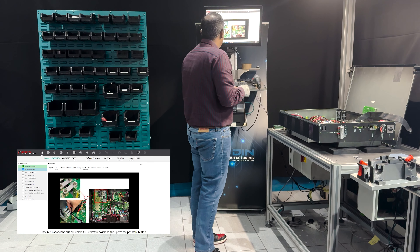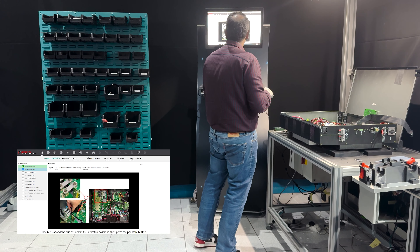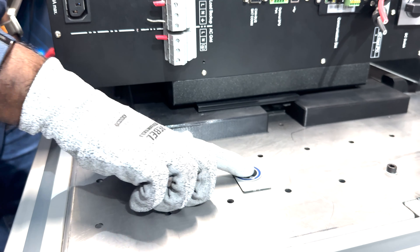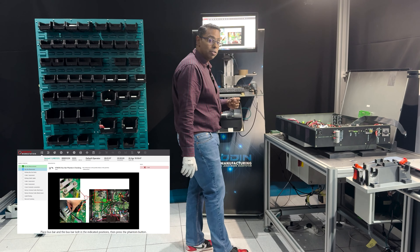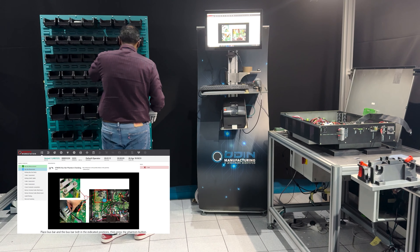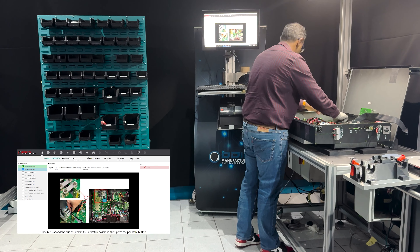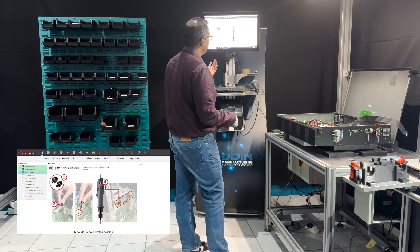The next step is to fit the bus bar in the correct position — it's telling me where to do that. I press the phantom button and it obviously failed because I haven't actually put the bolts in, so it's showing me a mistake that I made. I grab the bus bar bolts and fit them in. Now I can press the virtual phantom button — it's detected the bolts and allows me to go to the next step.